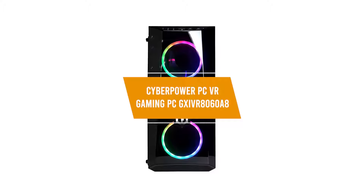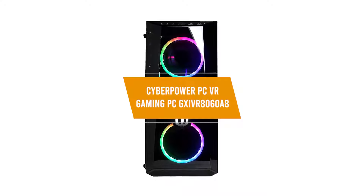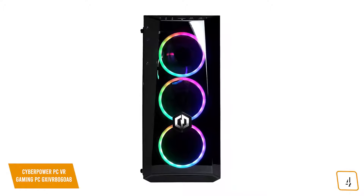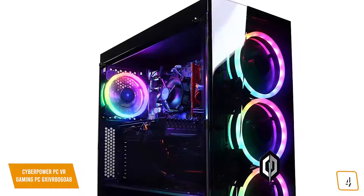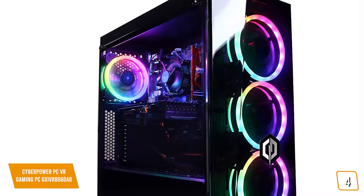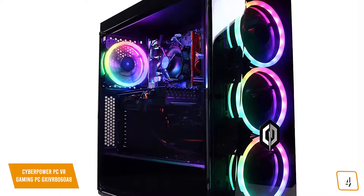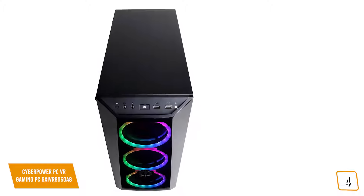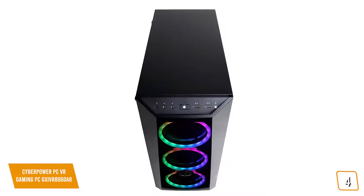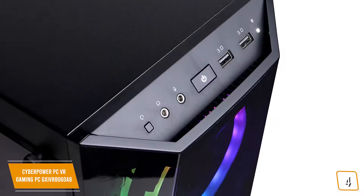The fourth product on our list is the CyberPower PC VR Gaming PC GX-IVR 8060A8. If you're looking for a mid-level gaming desktop, the CyberPower PC VR Gaming PC is your best choice — one of my favorites because it exceeded all of my expectations at this price point. It comes with an Intel Core i5-9400F processor with 6 cores giving you 2.9GHz of speed and 8GB of DDR4 memory.